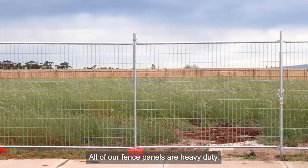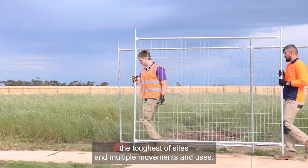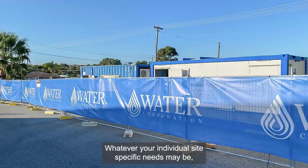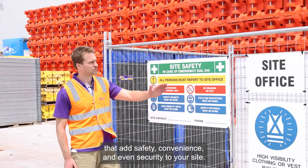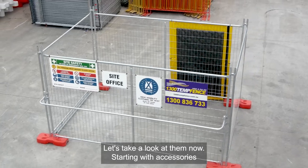All of our fence panels are heavy-duty with a 2mm wall thickness, great for being able to withstand the toughest of sites and multiple movements and uses. We really do have a temporary fencing solution whatever your individual site-specific needs may be. As well as the different types of fence, we have a range of accessories that add safety, convenience and even security to your site.